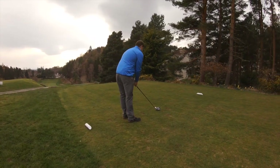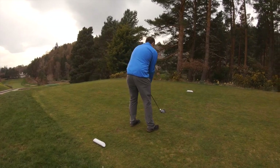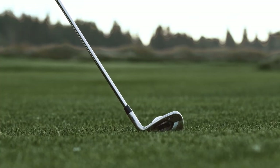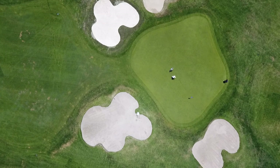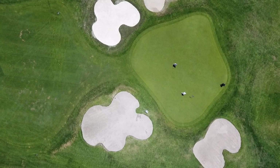Ranked the number one private golf course in East Texas, Eagles Bluff Country Club is only 15 minutes from the property and is a beautiful location to get out and enjoy the beautiful Texas weather on this rolling 230 acre course. With a combination of traditional holes as well as challenging ones, everyone can enjoy themselves at this stunning club only minutes from the property.